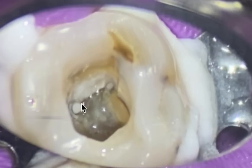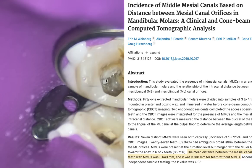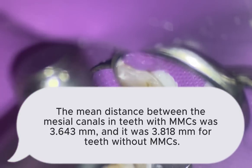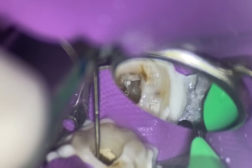This is the mesial buccal, this is the mesial lingual canal, and look at the width on here. My experience has been there's got to be a middle mesial. Now is it for sure? I don't know — we don't have a cone beam, we've just got regular radiographs. But what I'm going to do is take my Munce bur and I'm just going to trough on that white part.